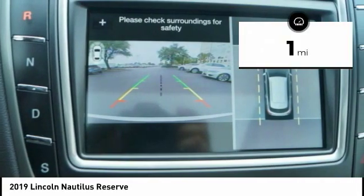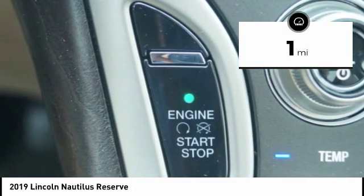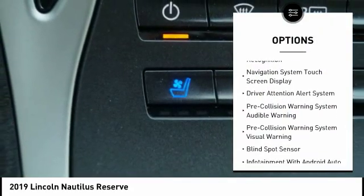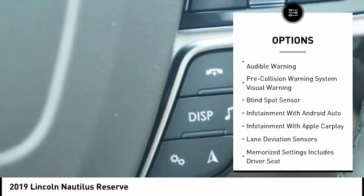This vehicle has less than 100 miles. Here are some of this vehicle's great options: stability control, autonomous braking, leather trim seats, traction control, remote engine start.